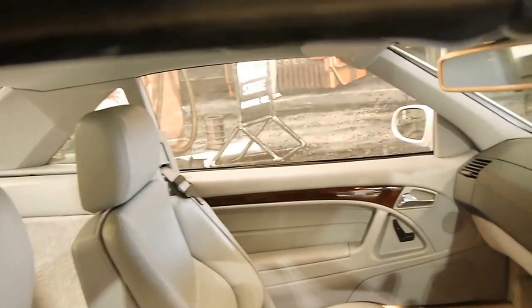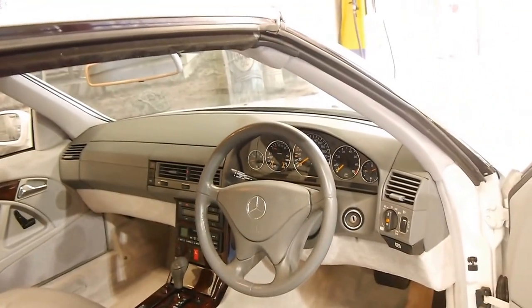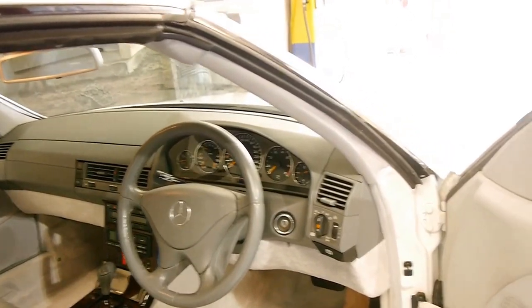It's got an electric roll bar as well, which comes up automatically or you can put it up yourself. The electric seats all work perfectly, and the colour combination is absolutely stunning.